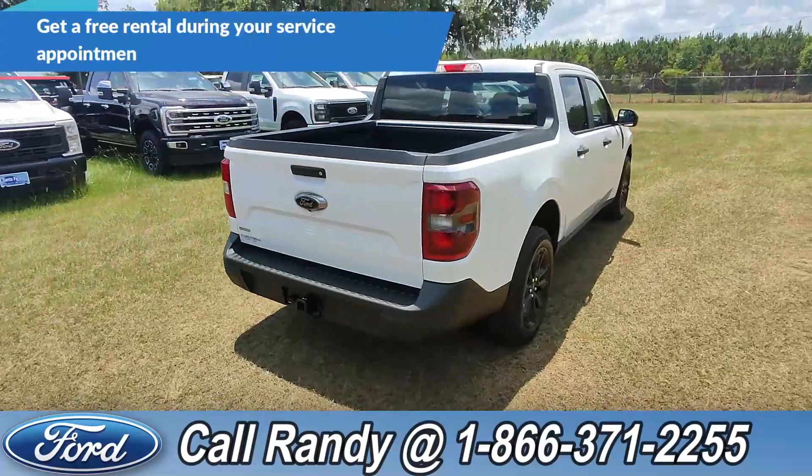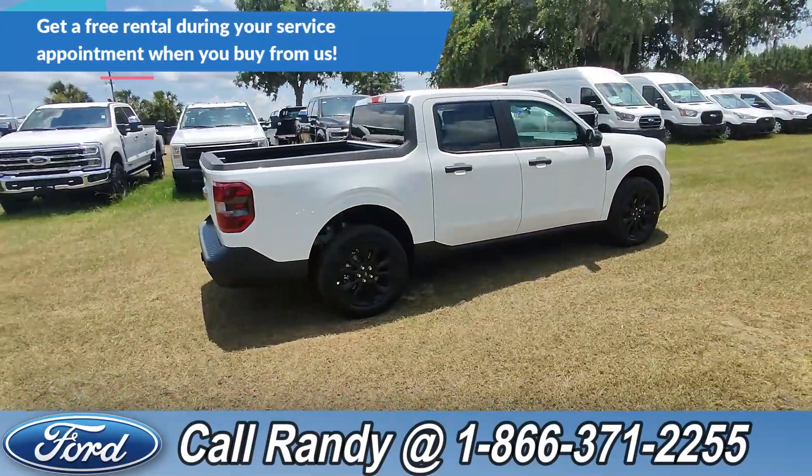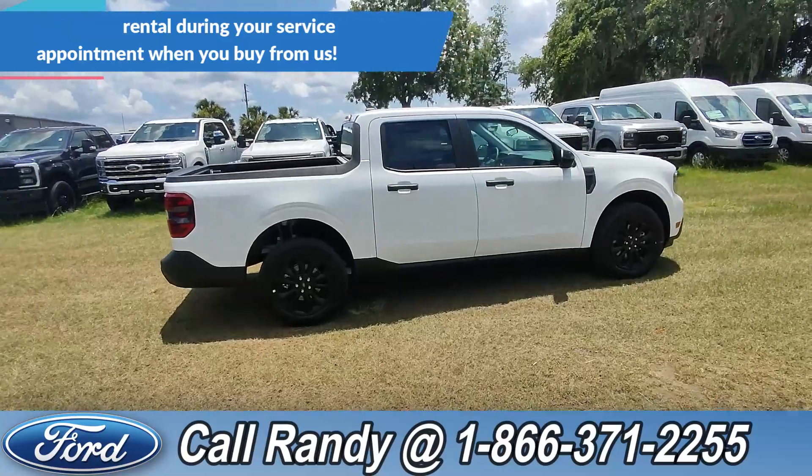Now, if you'd like more information on this Maverick, you can check it out online at SantaFeFord.com or give us a call at the number below. Now we're going to take a quick look inside.